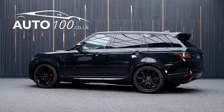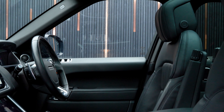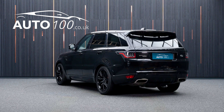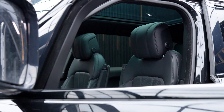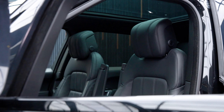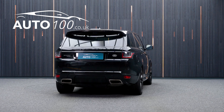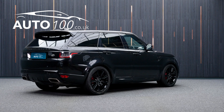This fabulous Range Rover Sport P400E HSE Dynamic Black is not only finished in a beautiful colour combination of Santorini Black with ebony leather upholstery and rides on the fabulous 21-inch nine-spoke design alloy wheels in black finish with red brake calipers, but also both being VAT qualifying and having just one owner and full Land Rover service history.